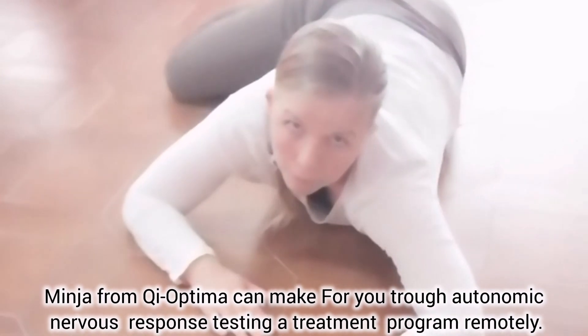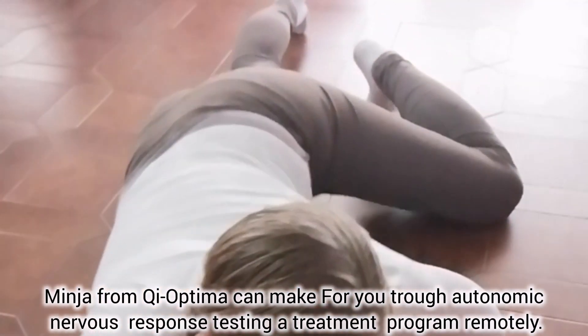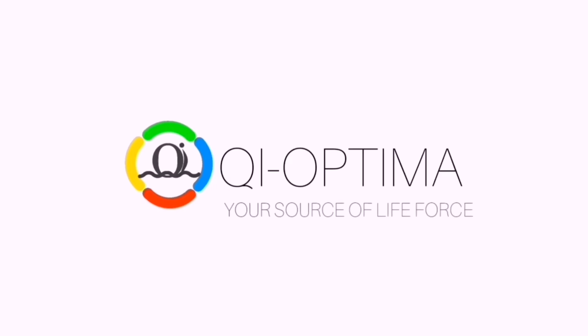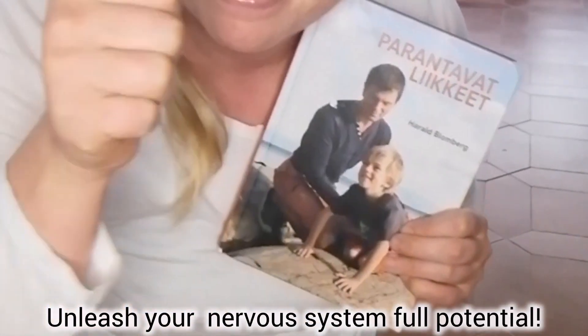Minja from KiOptima can create for you, through autonomic nervous response testing, a treatment program remotely. KiOptima — your source of life force. Unleash your nervous system's full potential and integrate primitive reflexes.